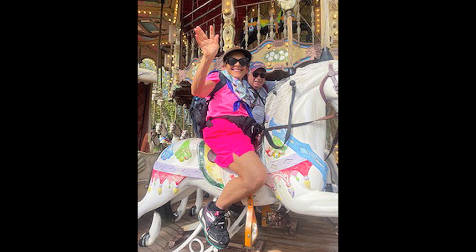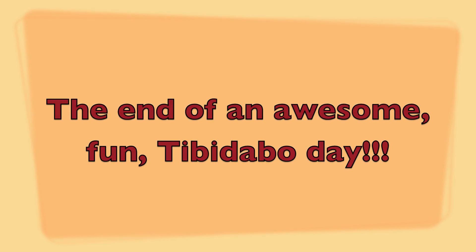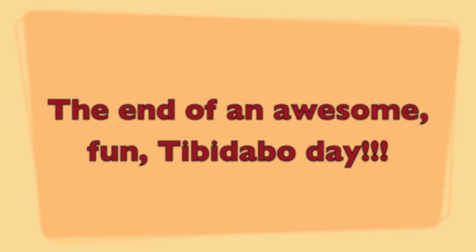Two lovebirds bidding farewell to Tibidabo. Bye-bye!